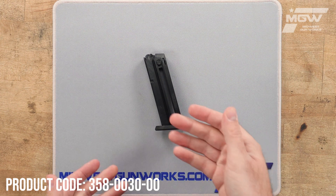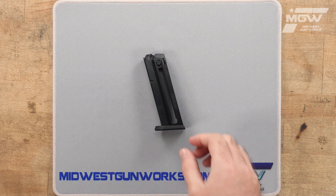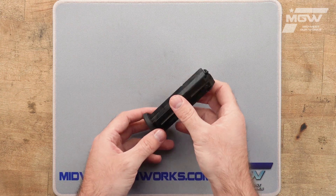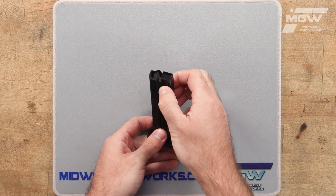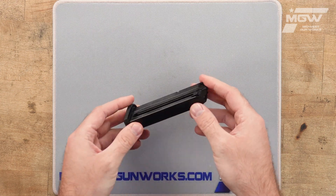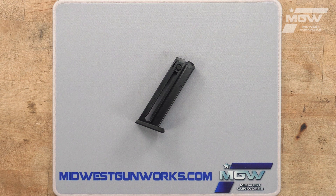Welcome back everybody. Today let's take a quick look at a magazine for the Taurus TX-22 compact model pistol chambered in 22 long rifle. This OEM magazine showcases durable polymer construction with an easy to manipulate magazine follower to make loading easier. It also boasts a capacity of 13 rounds of the 22 long rifle cartridge.